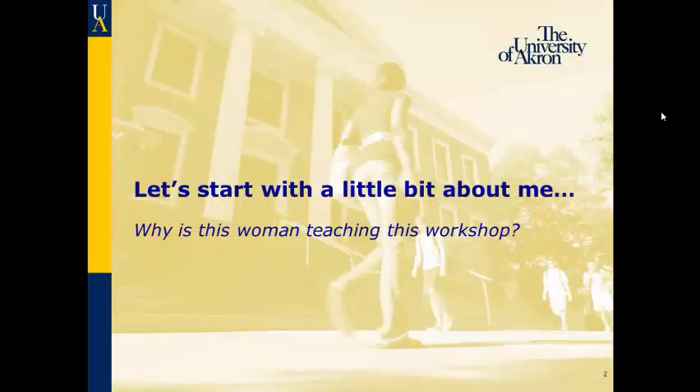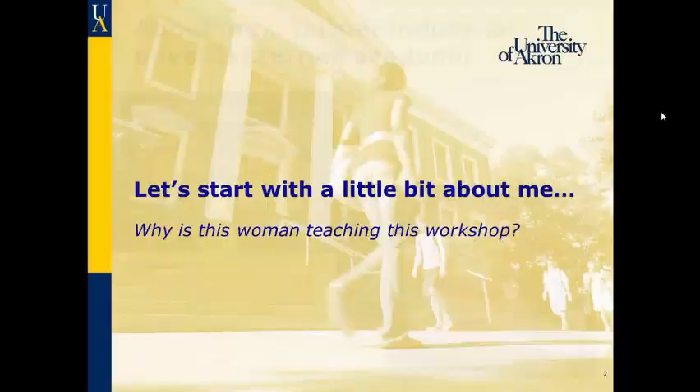I started off as an industrial physicist when I was in graduate school. Professors always talked like one day we would all be academics, but what I wanted to be was an industrial physicist. So this is me — I worked for a company for seven years, seven bosses, three owners, and four different names. I'm the only person standing; everybody else is kneeling or sitting.